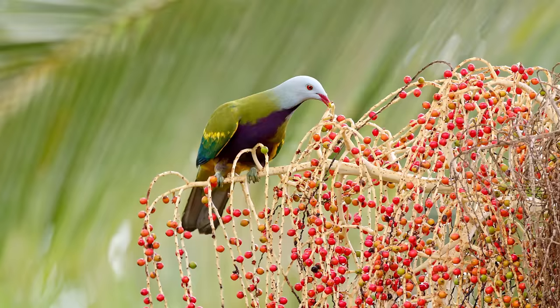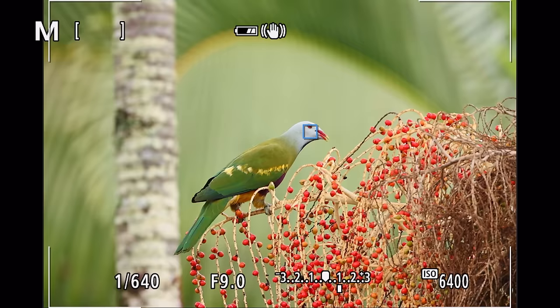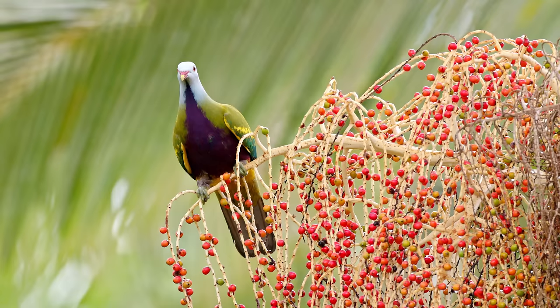I'm using the electronic shutter now because the first curtain electronic shutter seemed to be a tiny bit more jumpy when it comes to in-focus shots, so using the electronic shutter has given me the best results today.